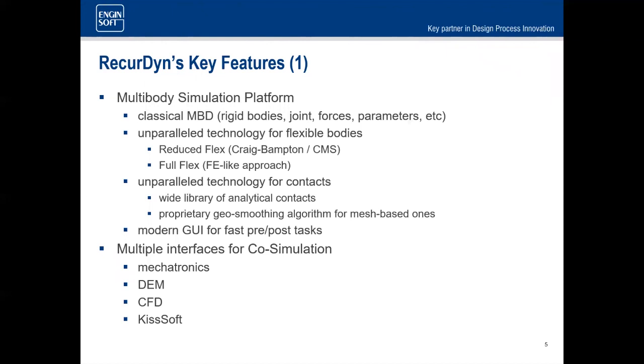What makes RecurDyn unique are its flexible component capabilities. It supports what we call reduced flex — a superposition of modes approach used in most other tools — as well as full flex, which is a finite element approach providing full nonlinearity in both material and geometric nonlinearity, as well as contact nonlinearity. Contact is something we do exceptionally well, including analytical contacts and our geo-smoothing algorithm for arbitrary CAD geometries.